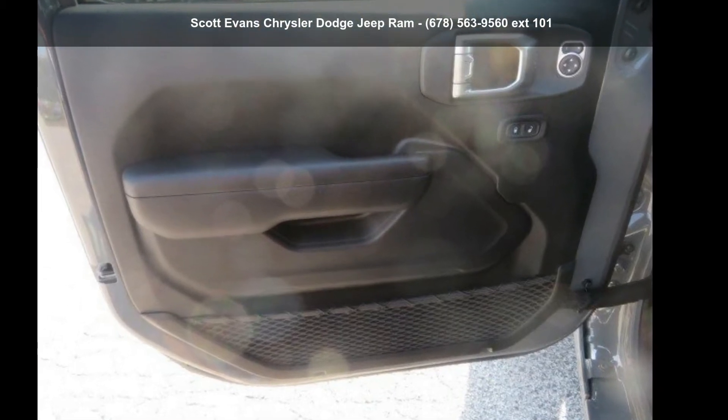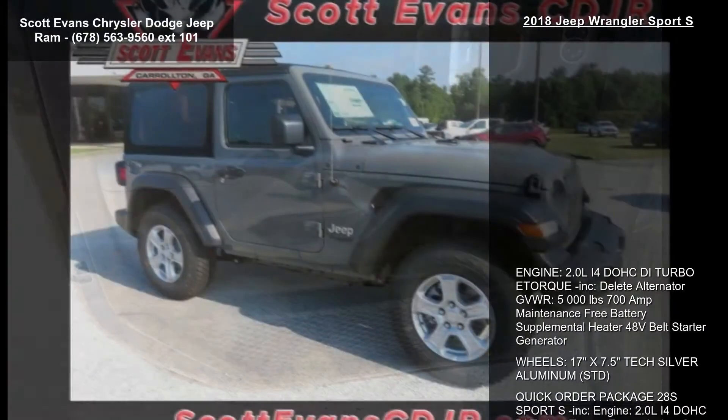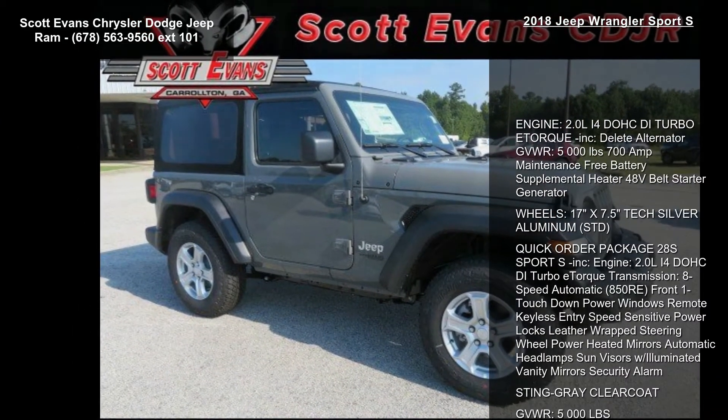Imagine yourself in this 2018 Jeep Wrangler Sport S. If you are looking for a first-rate auto, this one could be yours today.